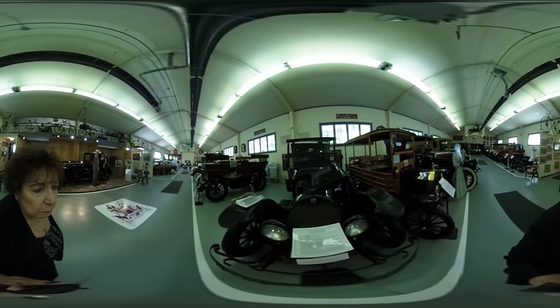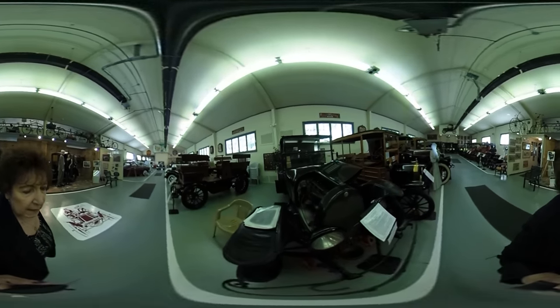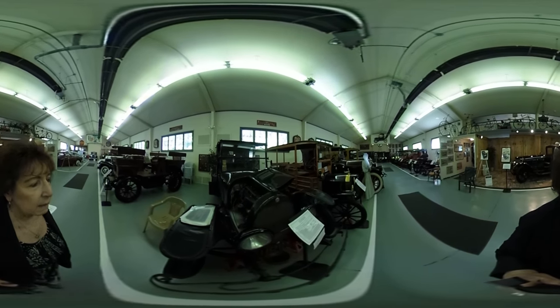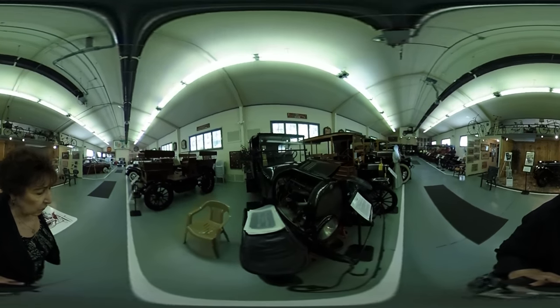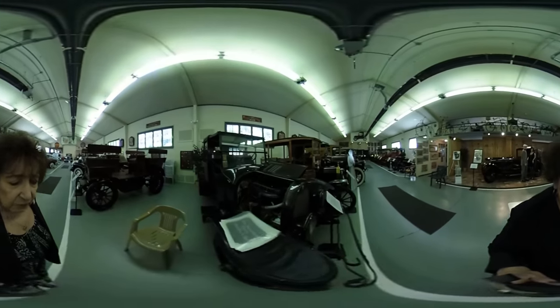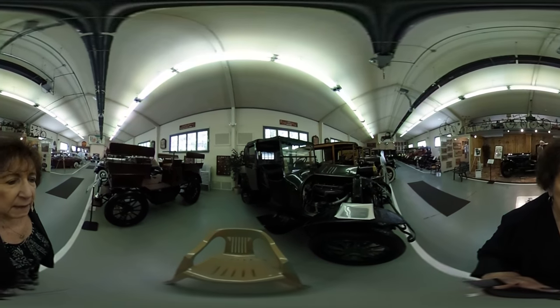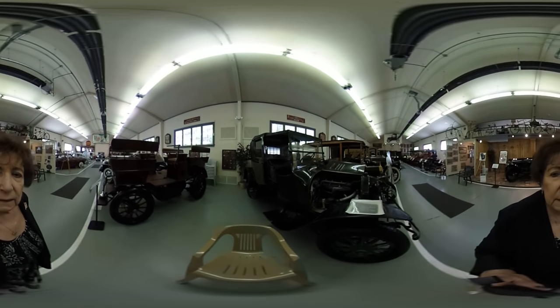This is a 1919 Brewster. Tommy Manville was the first owner of this car — he was a many-times-married man out of New York. It has leather fenders and side paneling.